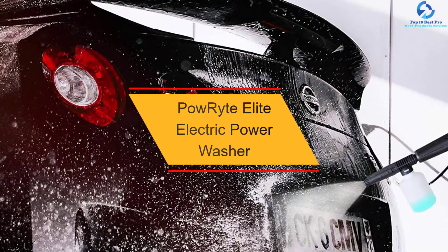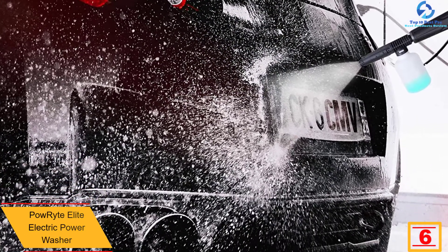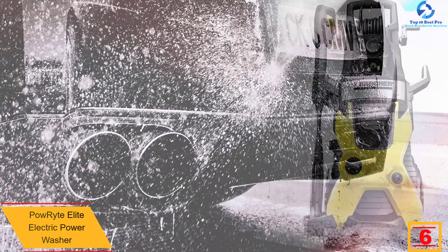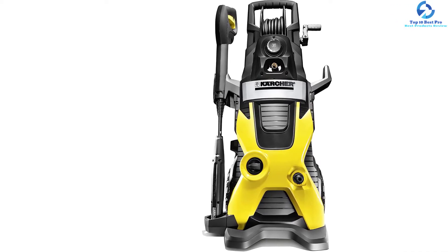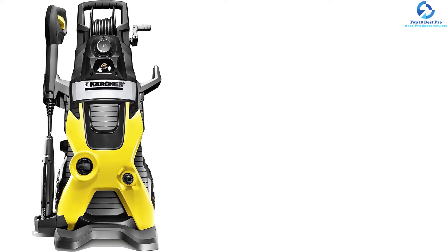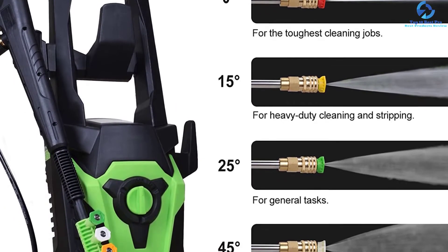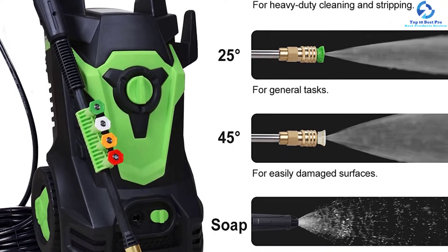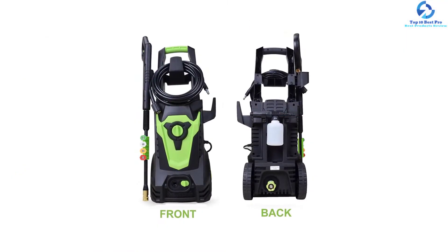At number 6, we have the PowRyte Elite Electric Power Washer. This electric pressure washer features an 1800-watt brass motor capable of generating a maximum pressure of 3800 PSI at 2.6 GPM, handling heavy-duty, medium, and light cleaning jobs with ease. The Total Stop System (TSS) switches the pump off automatically when the trigger is not used, saving energy and increasing pump life. The 35-feet cord with all-listed plug offers additional safety features. With four quick-connect spray tips, you can clean hard-to-reach high areas without any hassle. It is an ideal choice for driveways, sidewalks, brick, concrete, and other hard surfaces with stubborn stains.